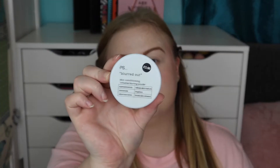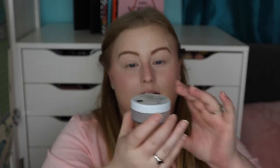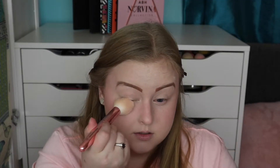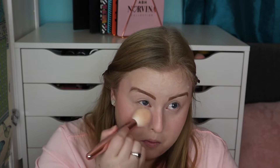Moving on to powder — my absolute favourite at the minute is this one from Primark. It's the PS Blurred Out Skin Conditioning Powder, just £3.50, cruelty-free and vegan. You only get a small amount but I only use it under my eyes. Nothing sets my under-eyes like this powder — it's so fine and sets my makeup without making my under-eyes look crusty.